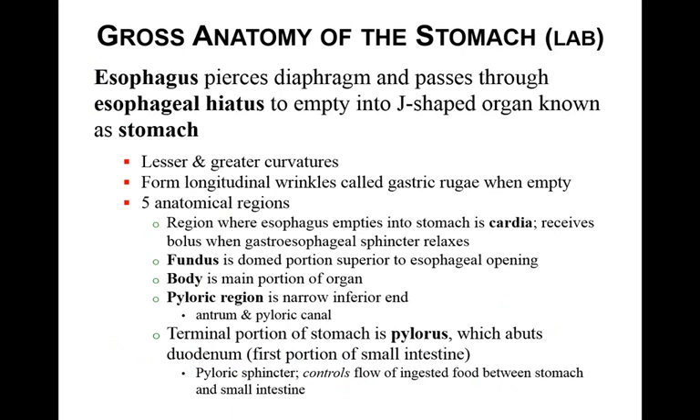Let's get to the stomach. The esophagus pierces through the diaphragm, passes through the esophageal hiatus, and empties into a J-shaped organ called the stomach. There is some gross anatomy in the stomach: the curvatures, the gastric rugae which are longitudinal wrinkles, and five anatomic regions. The cardia is where the esophagus empties into the stomach and receives bolus when the gastroesophageal sphincter relaxes. The fundus is the domed portion, the body is the main part, the pyloric region is the narrow end, and the pylorus is the terminal part of the stomach.